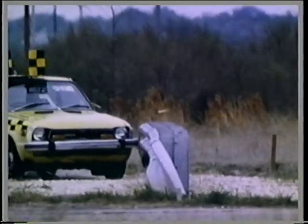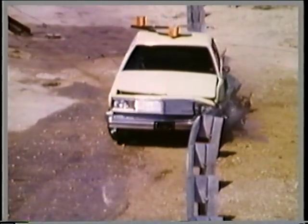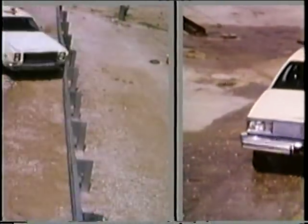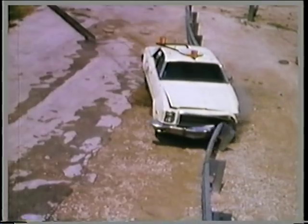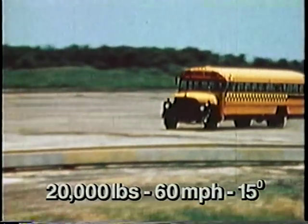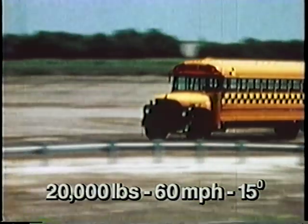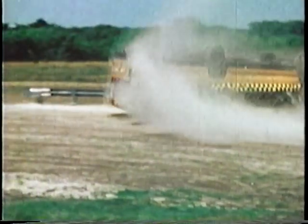Strong-post W-beam guardrails have been shown to be effective for small cars, mid-size cars, and large cars. Unfortunately, these systems are not nearly as effective for larger vehicles like this school bus. The center of gravity of the bus is much higher than the barrier. Instead of being redirected by the barrier, the bus simply rolls over onto it.